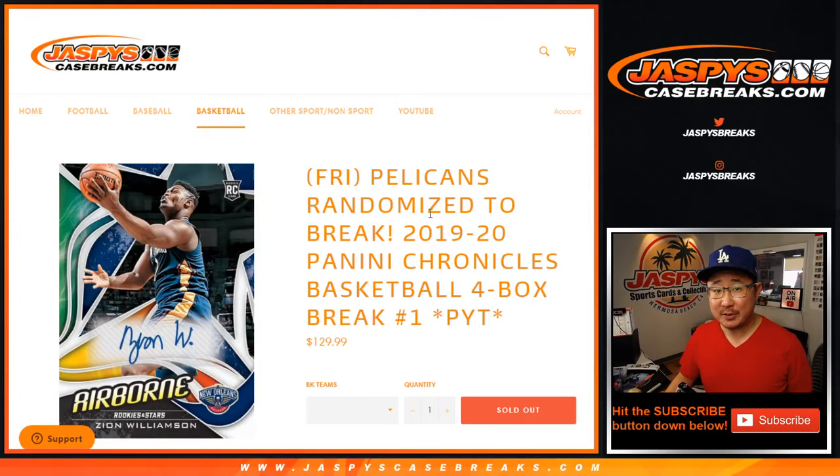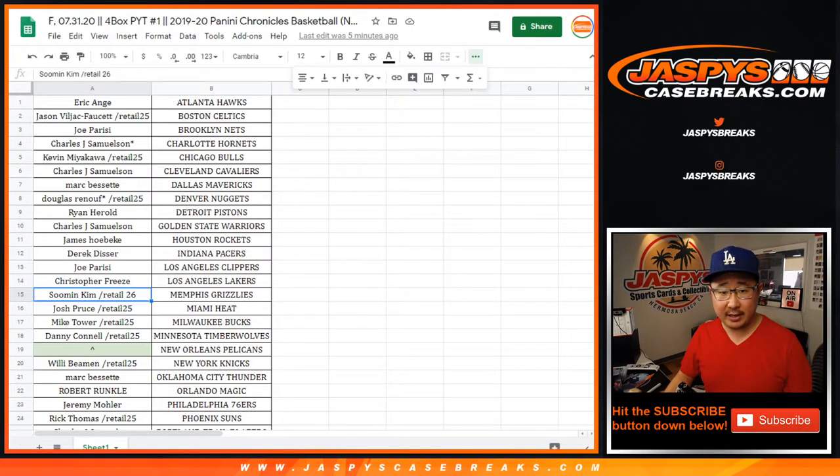Hi everyone, Joe for jazpyscasebreaks.com. Happy Friday and happy new release day. We've got 2019-2020 Panini Chronicles Hoops, four-box pick your team number one from jazpyscasebreaks.com. Big thanks to all of these wonderful people here for getting into the action.